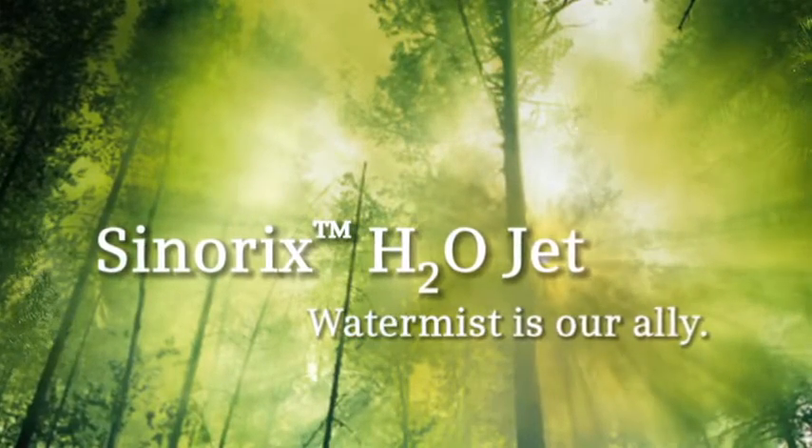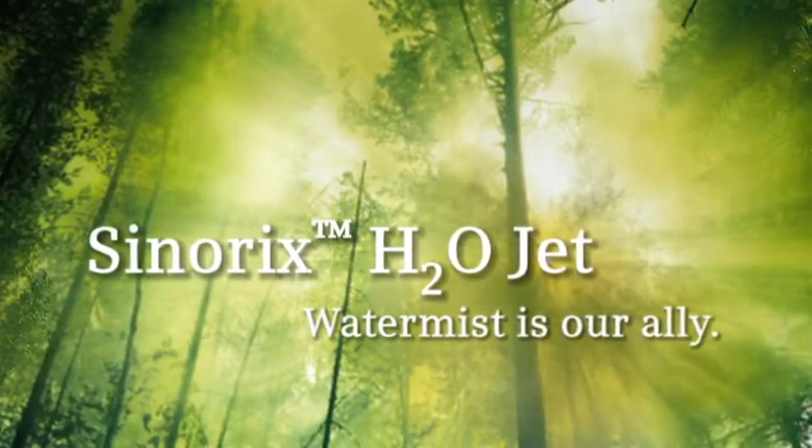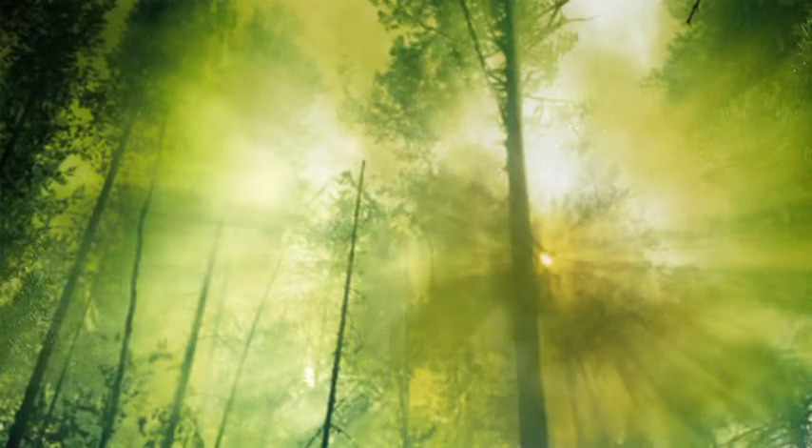With Synerix H2O jet, water and nitrogen are the only agents required.